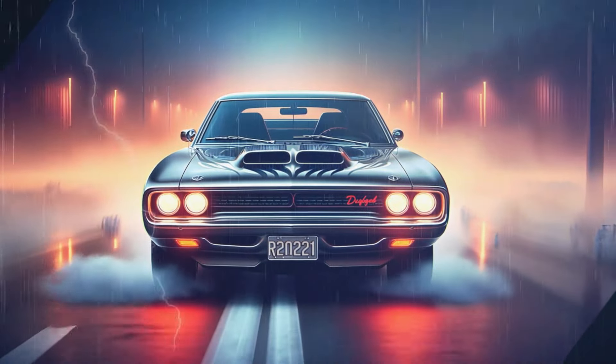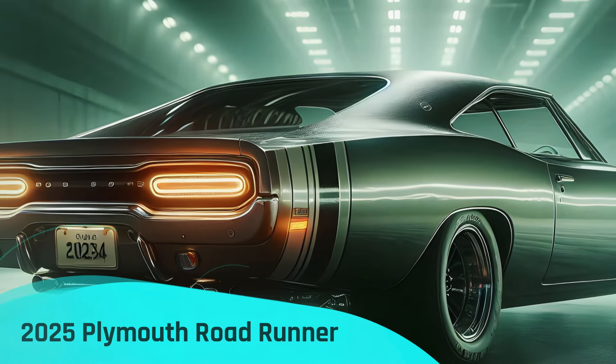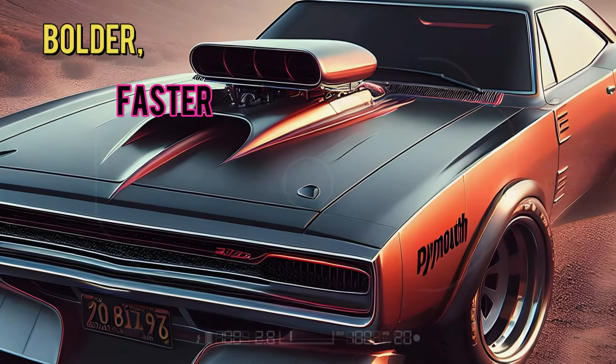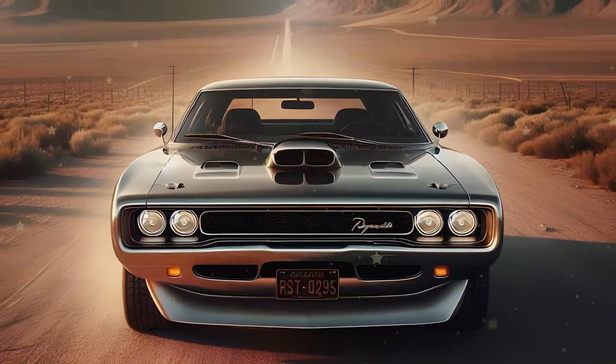Are you ready to witness the revival of an iconic American muscle car? The 2025 Plymouth Roadrunner is back, and it's bolder, faster, and more thrilling than ever. Stick around to learn everything about its jaw-dropping performance, cutting-edge design, and why muscle car enthusiasts can't stop talking about it.